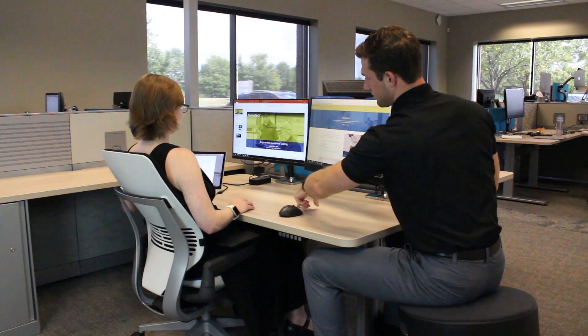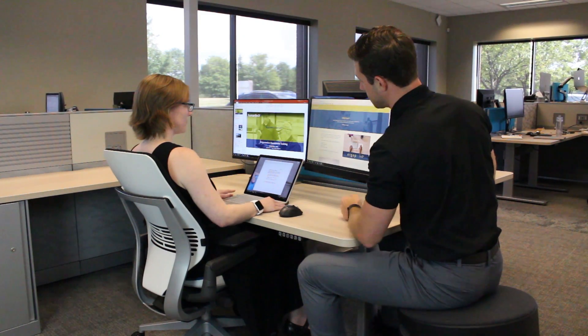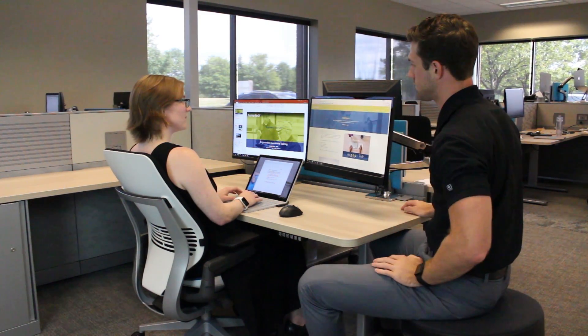The fourth tip is that if you're using three or more monitors, place and adjust them so there's little to no neck movement, especially twisting.